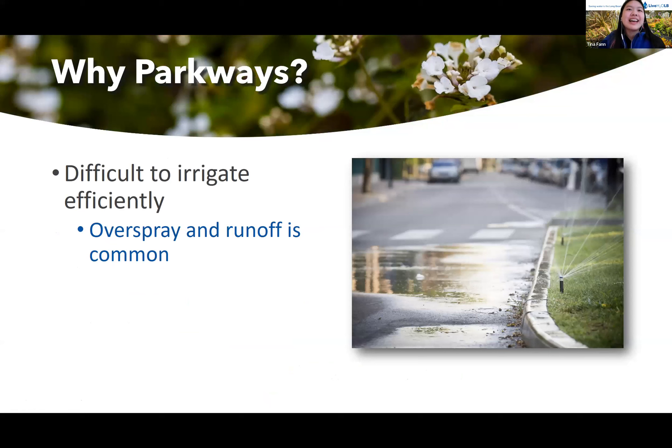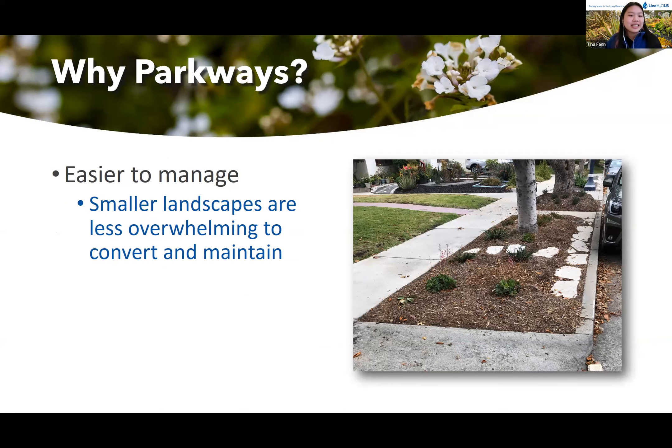So why parkways? We chose to focus specifically on parkways because they are typically difficult to irrigate efficiently. Because they are narrow yet long strips of land, we commonly see overspray onto the sidewalk or curb, and runoff is also common. But when we replace the grass with native plants, water needs are greatly reduced. Secondly, parkways tend to be easier to manage, since we are dealing with a smaller landscape.